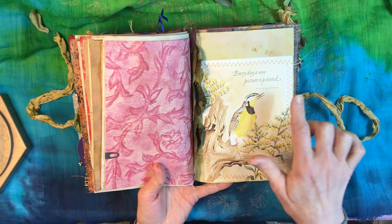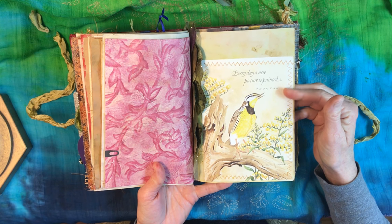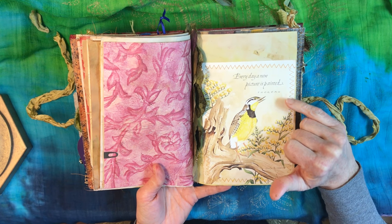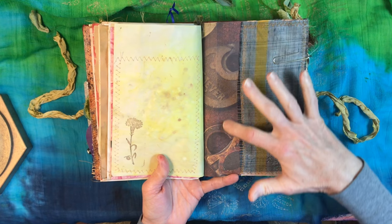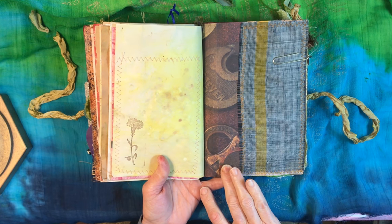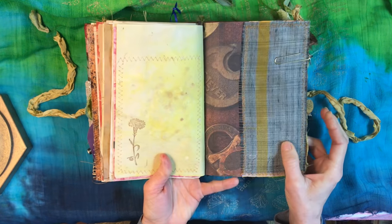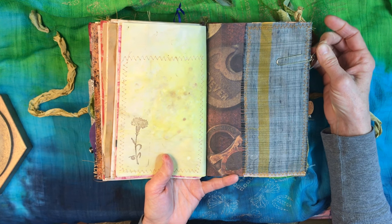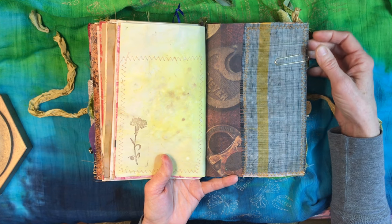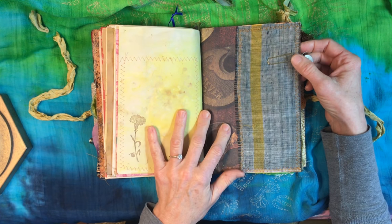Here we have a beautiful bird print — not super old, maybe ten or so years. 'Every day a new picture is painted' — that's Thoreau. Another stained paper. Here we have some contemporary scrapbook paper, and you see the locks there. That is because some people were so afraid of the gypsies they immediately started locking things up when these people would come through. I just wanted to have this page in here as a reminder of how we should treat others — we shouldn't be prejudiced.